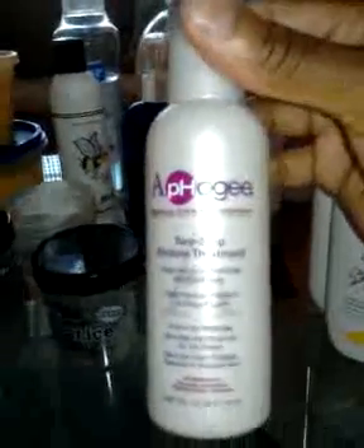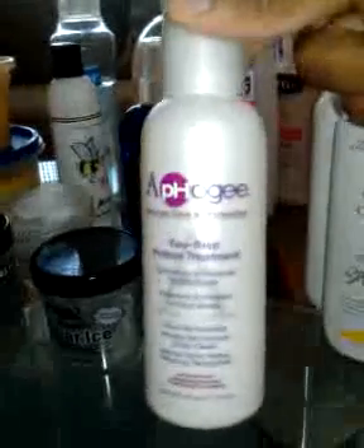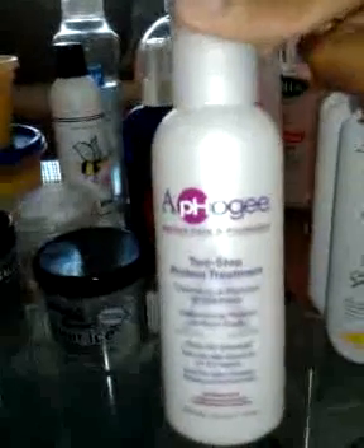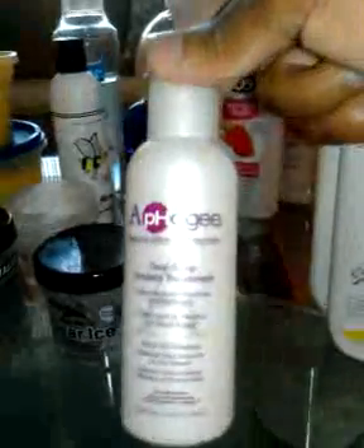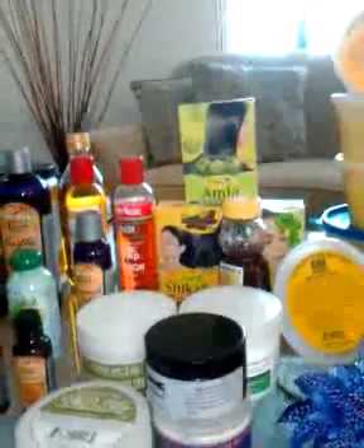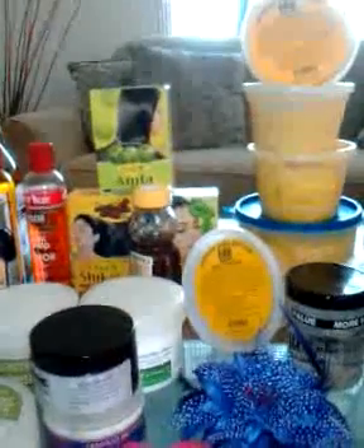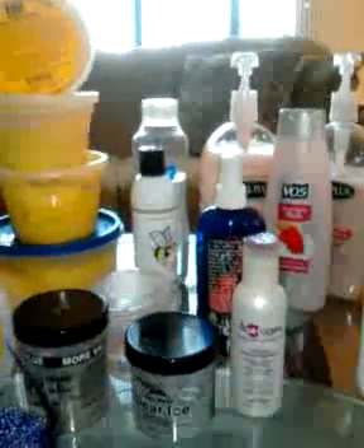This right here is the Alpha-G two-step protein treatment. If you want a hardcore treatment, this is what I would suggest. It stops your hair from breaking, but you have to be careful — when you blow dry your hair it makes it really hard, so don't manipulate it during the drying process. Once you rinse it out, your hair should be very soft and strong. With hennas and Cassia, they're both for strengthening as well, and I use Cassia as a strengthening herbal treatment and I love that too.